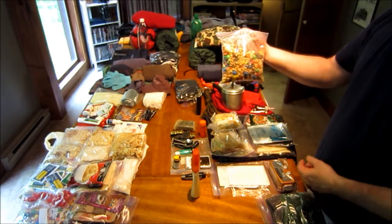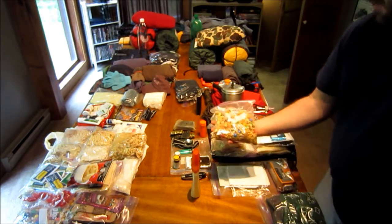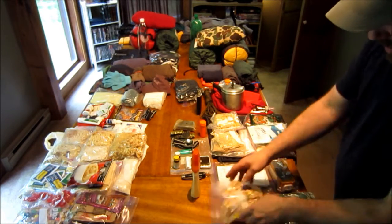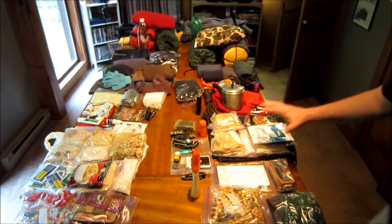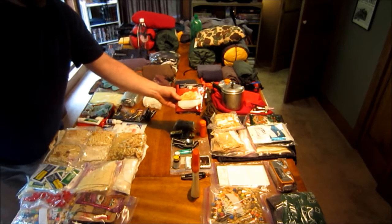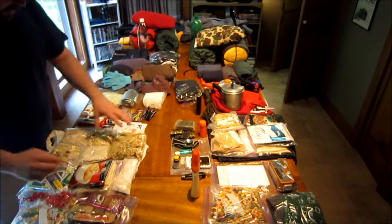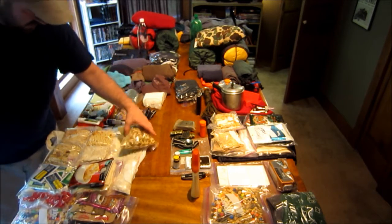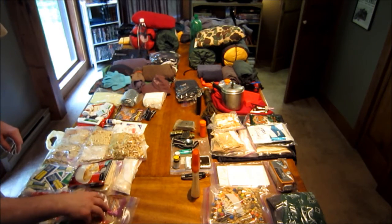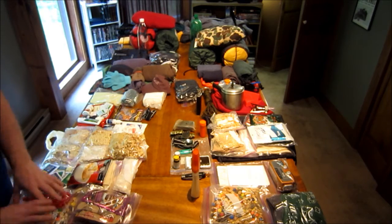We had a big gallon bag full of gorp, which is usually a good idea except it's extremely heavy. So we decided to just make personal size bags. We also brought some candy and cinnamon discs. Those are the foods we're bringing on the trail. On her side, she's got basically the same stuff — dinners, lunches, and breakfast — but also a little bit extra for those days you need more. She brings some stuffing, tea bags, and extra coffee.